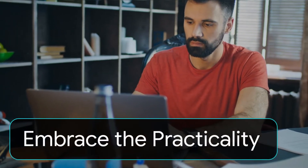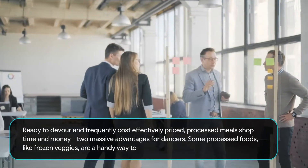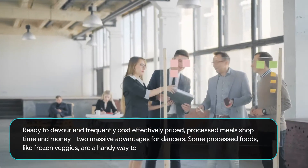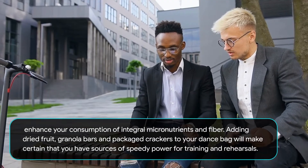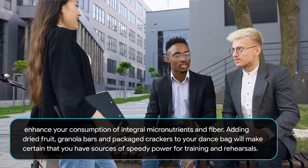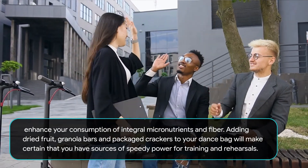Embrace the Practicality. Ready-to-eat and frequently cost-effective, processed meals save time and money — two massive advantages for dancers. Some processed foods, like frozen veggies, are a convenient way to enhance your intake of key micronutrients and fiber. Adding dried fruit, granola bars, and packaged crackers to your dance bag will ensure that you have quick sources of energy for training and rehearsals.